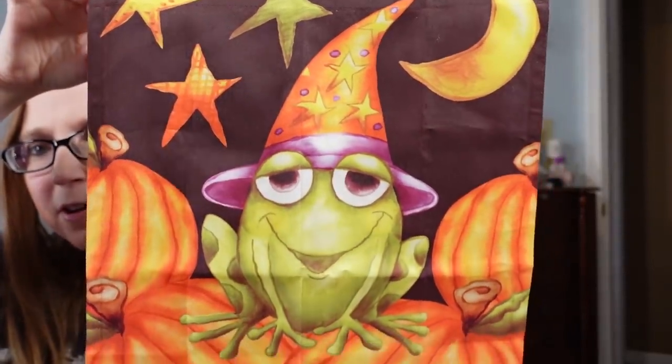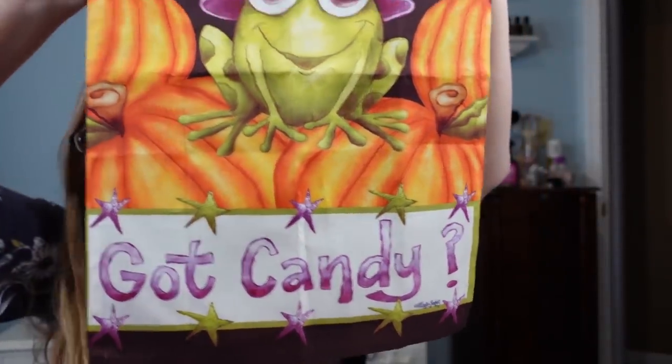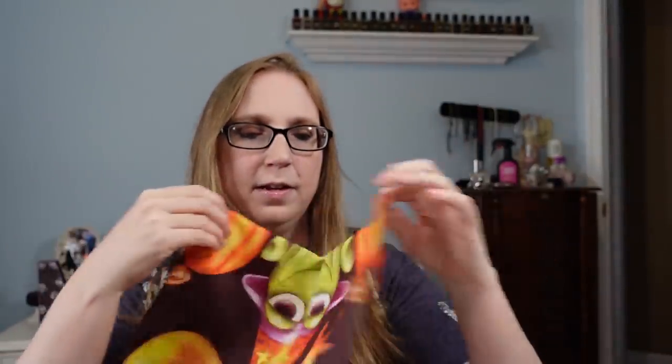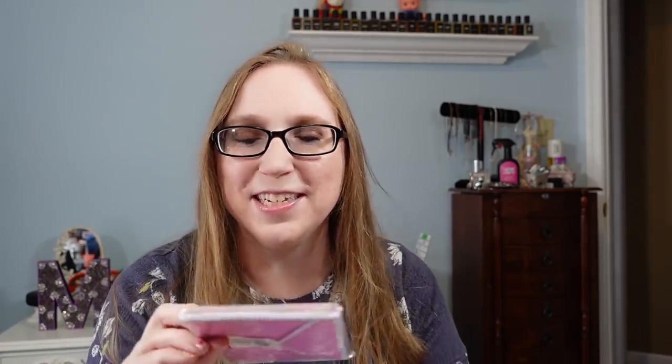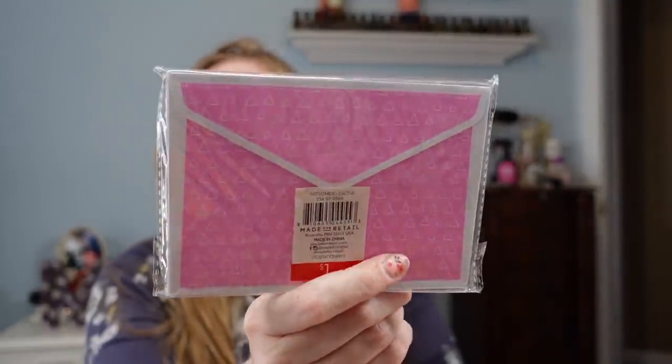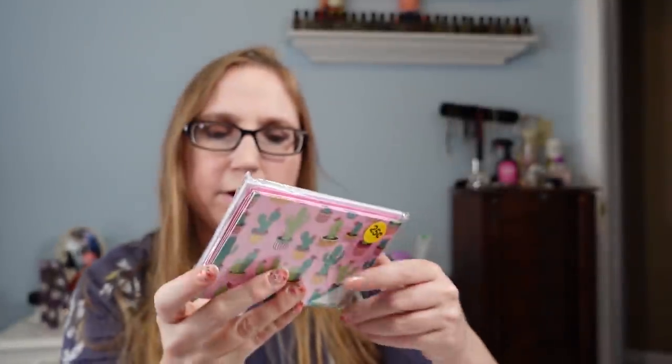Another item I got for myself was this garden flag — how cute is this? It has a little froggy sitting on some pumpkins and it says 'Got Candy?' with a question mark. I'll put that out during Halloween. I paid just $0.50 for it. It's rare that I come across garden flags that I fall in love with — usually I have to order the ones I really want online because the ones I see at yard sales aren't anything that interests me or they're super faded. I also got a pack of blank note cards with cactuses on them for a quarter to write thank you notes — originally from Target for a dollar.